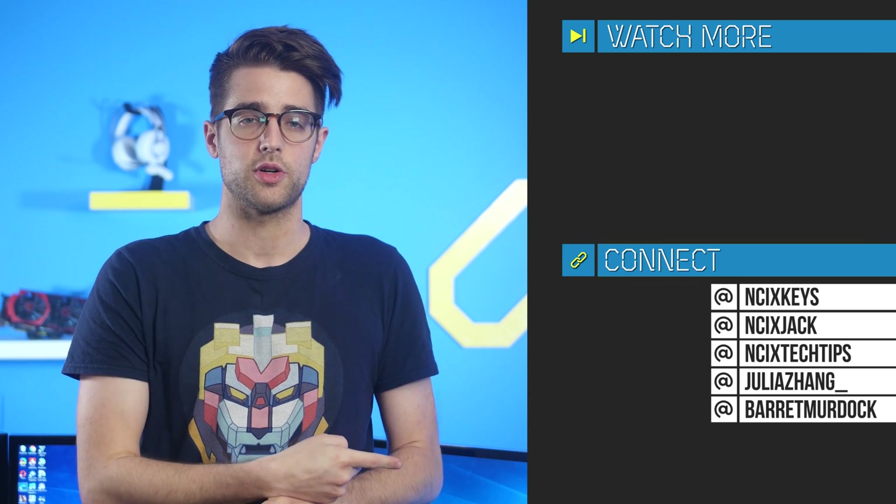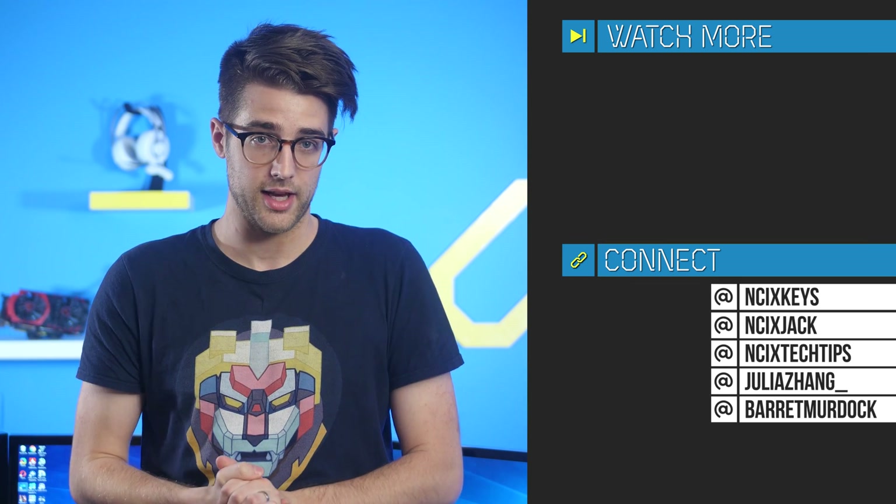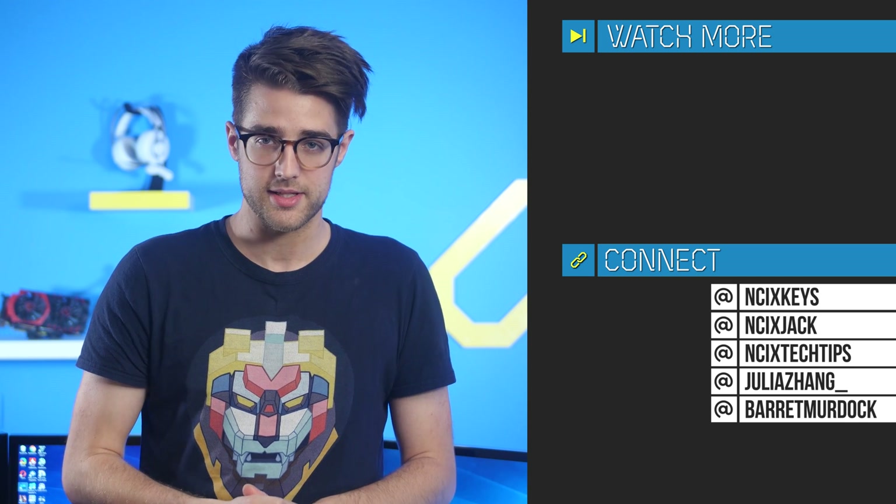All right, that's it for Netlink Daily, guys. Thank you so much for watching. Click over here for previous videos, check us out on Twitter over there. But as always, like the video if you liked it, comment below for fans with benefits, and subscribe for more videos like this from NCIX.